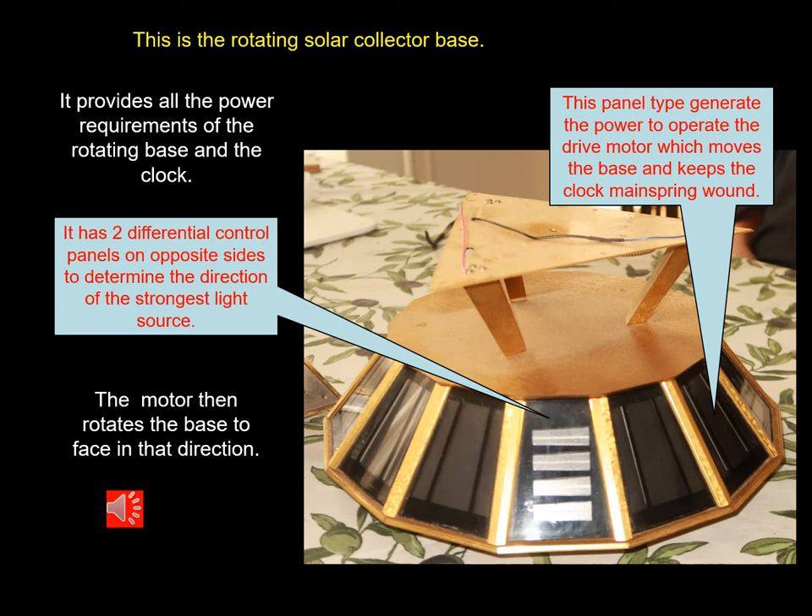Uniquely, there are two cells, one on each side of the clock, which act as a solar tracking system. The cells are connected electronically into a null balance circuit so that when equal light is falling onto those two cells, the position of the base will be optimally oriented towards the Sun for maximum power generation.